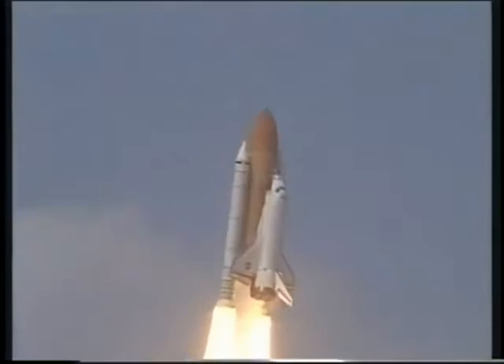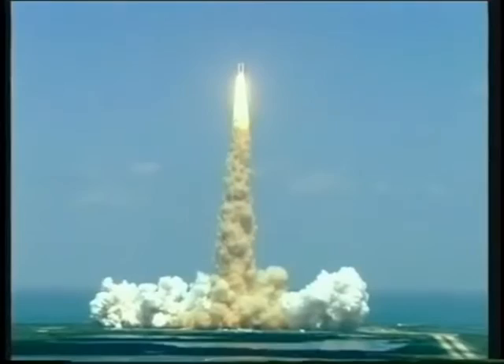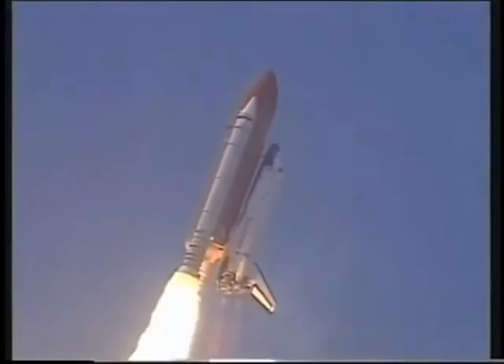Houston, Endeavour, roll program. Roger, roll, Endeavour. Houston's now controlling. Endeavour's rolling on course toward the International Space Station. The shuttle already traveling more than 200 miles per hour.